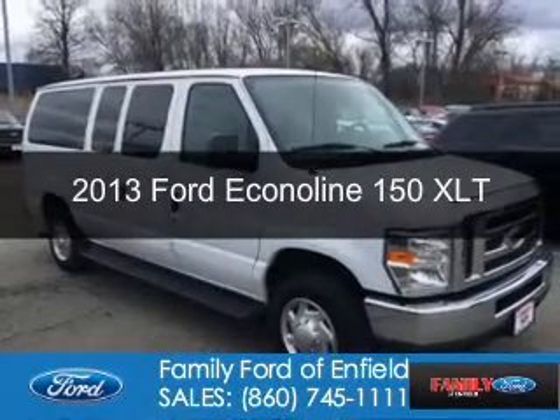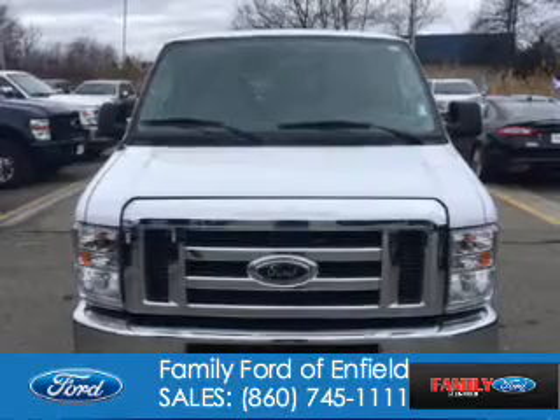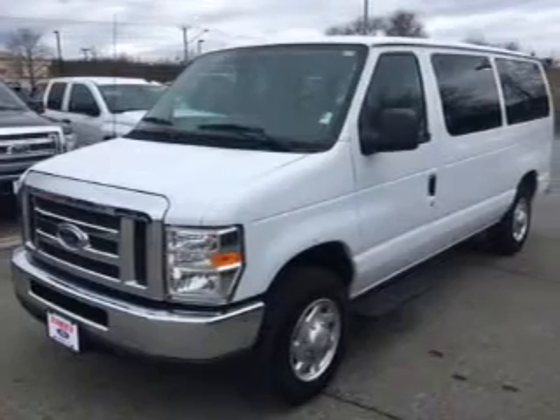This is a used 2013 Ford Econoline 150. It's powered by rear-wheel drive, a 4.6-liter, 8-cylinder engine, and a 4-speed automatic transmission.